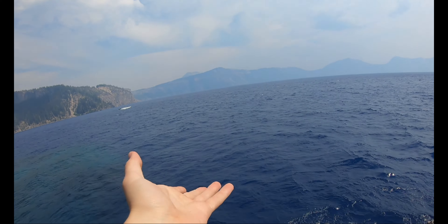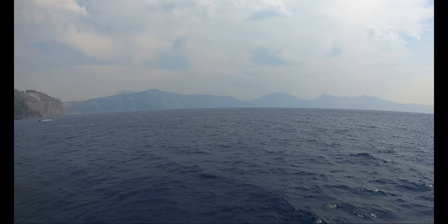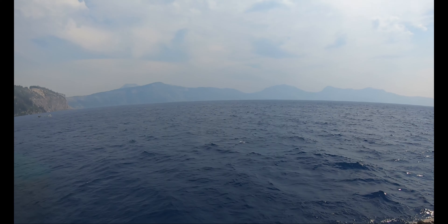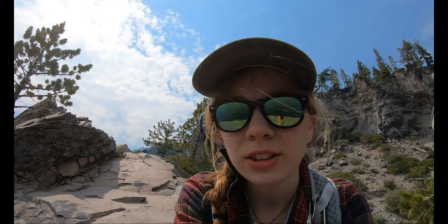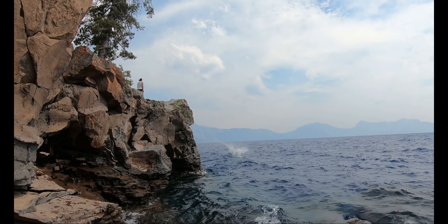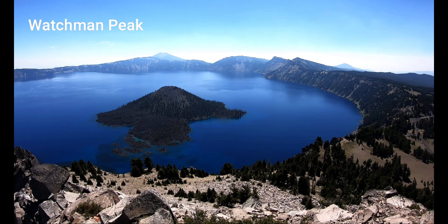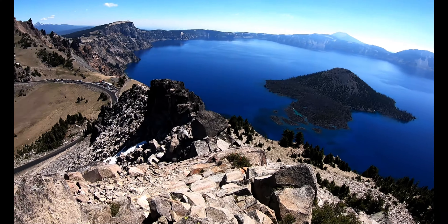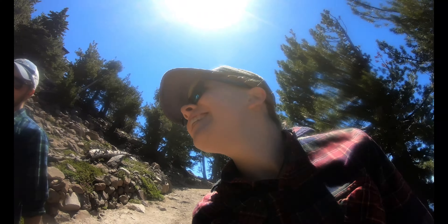Our next stop was Lake Paulina. Here we are going to the hot springs at this super cool lake. This is a little bit of the trail. The mosquitoes here are literally ridiculous — very vicious. This area used to be a super volcano; the cauldron collapsed 500,000 years ago, resulting in two lakes. These lakes solely rely on rainfall and snow because they aren't fed by any streams.